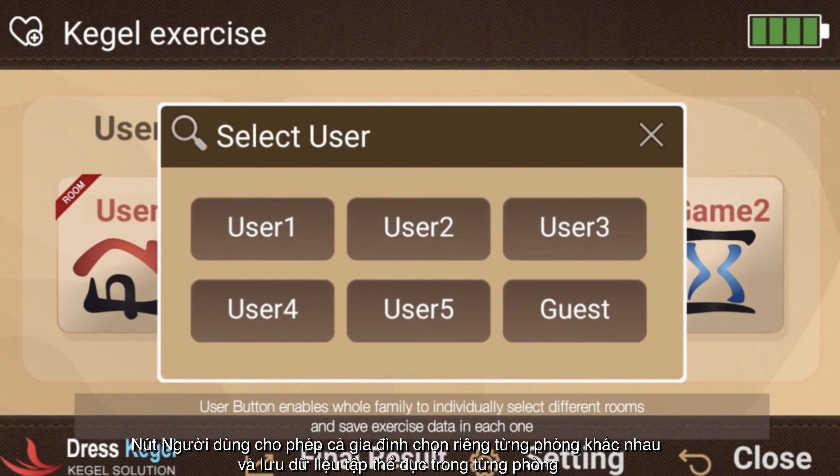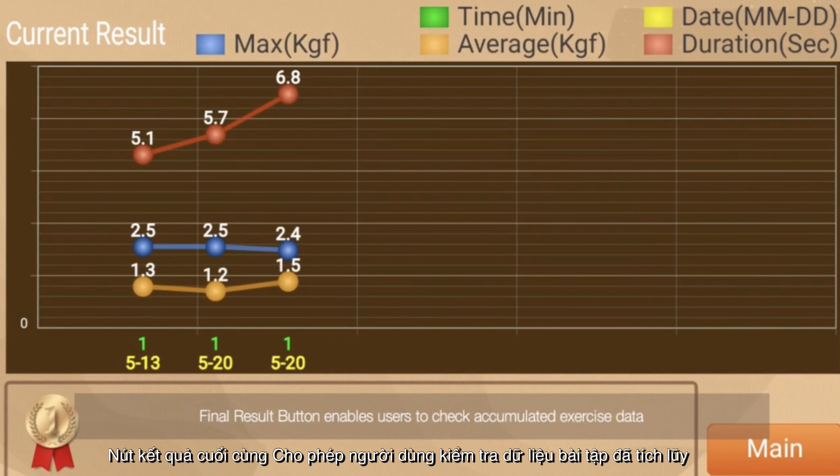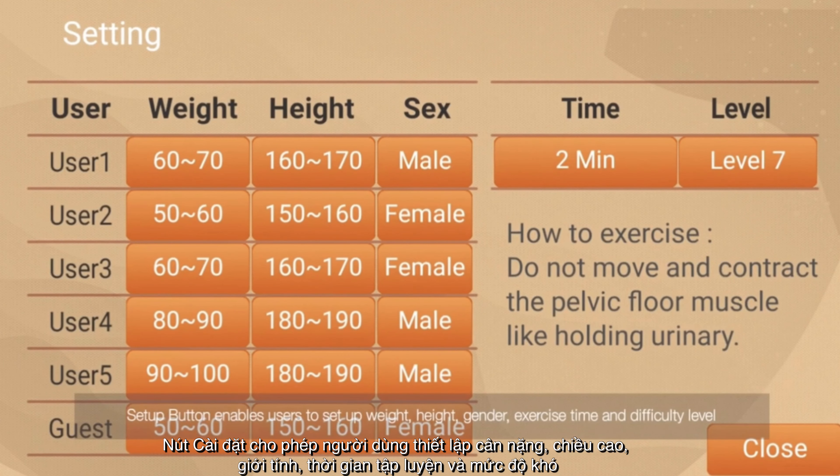The User button enables the whole family to individually select different profiles and save exercise data in each one. The Final Result button enables users to check accumulated exercise data. The Setup button enables users to set up weight, height, gender, exercise time, and difficulty level.